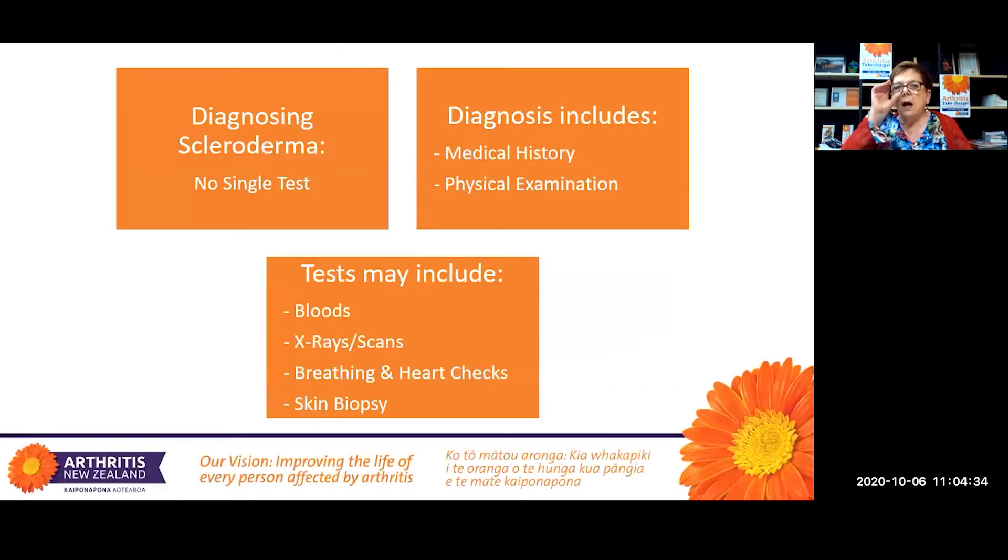The diagnosis can be a bit of a process, as there's no single test to diagnose scleroderma. The diagnostic process will include taking a medical history, physical examination, and other tests — often to check involvement of other areas of the body — including blood tests, x-rays, scans, possibly breathing and heart checks, and skin biopsies.